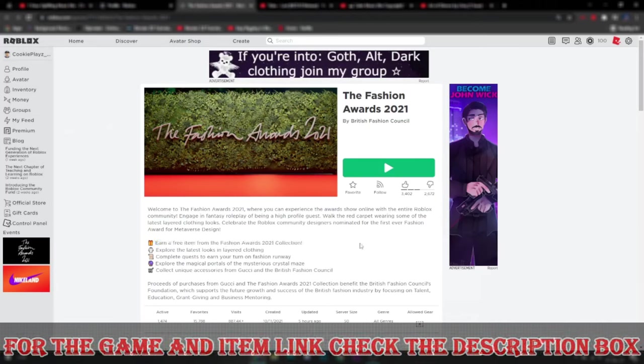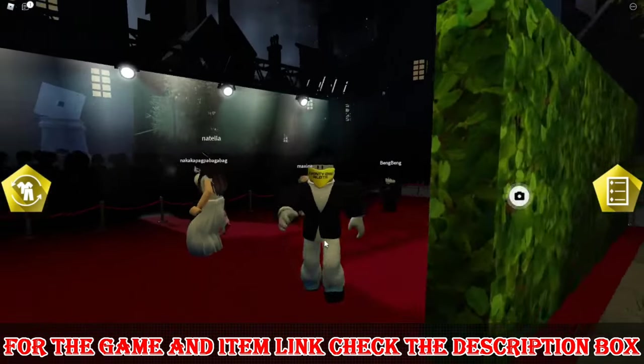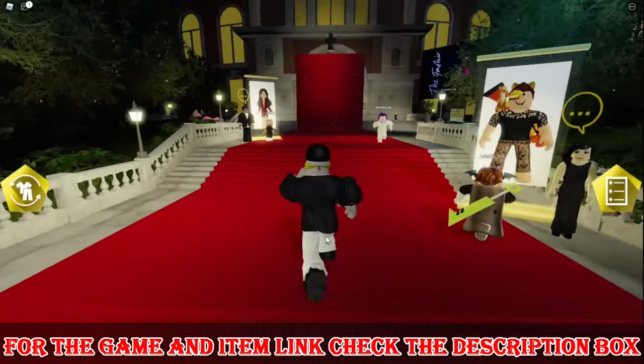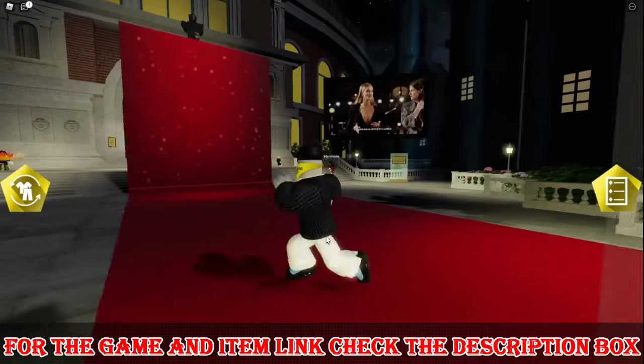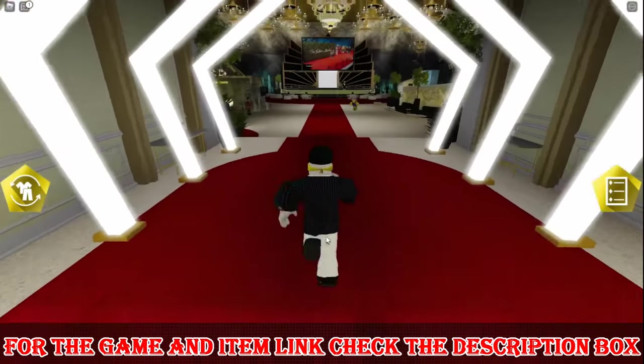Let's enter the game and get our reward. Here we are in the game — you just have to enter this building to get your reward. After entering the building, go on the stage to perform your final task in order to get the reward.